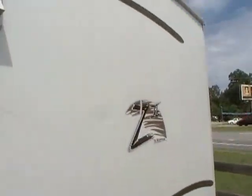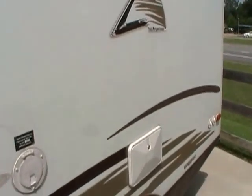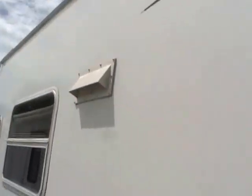Very high quality, very well known brand. It's got the outside auxiliary shower, DSI water heater, no delamination. Really a good looking camper for the year model.